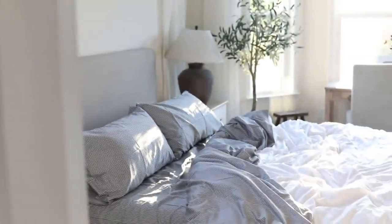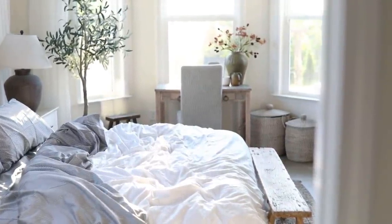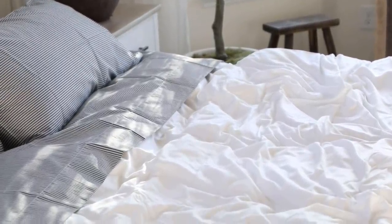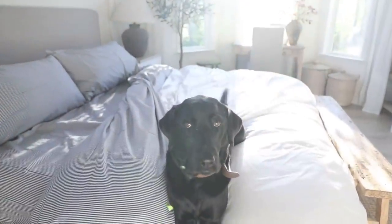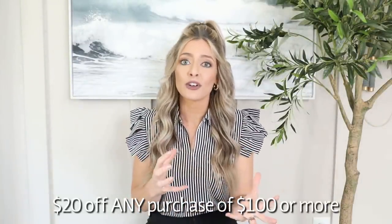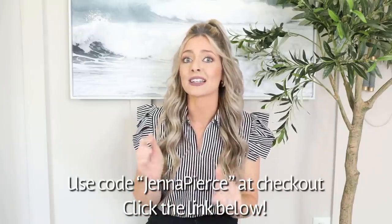We've been sleeping on our Brooklinen sheets for about a month now and these sheets are magical — buttery soft and comfortable, top-notch quality. They make falling asleep so relaxing, and my husband, who is super picky about his sheets, is just as obsessed as I am. They give my bedroom that high-end designer look and feel, and they're even Kona approved — she's always chilling on the bed. Brooklinen is giving you $20 off a purchase of $100 or more with code jennapierce at checkout. I want to thank Brooklinen for sponsoring today's video.